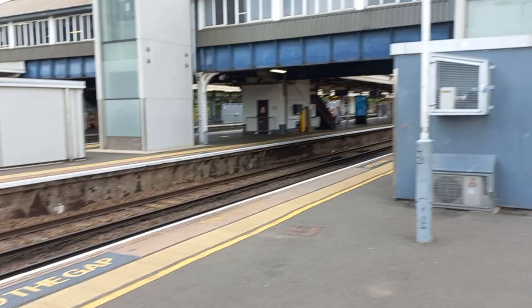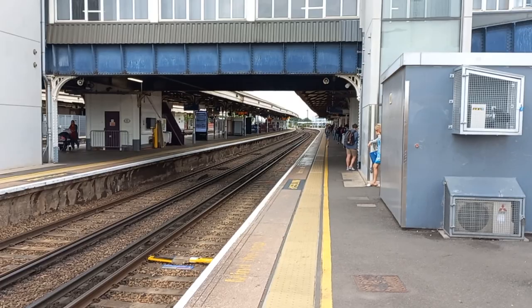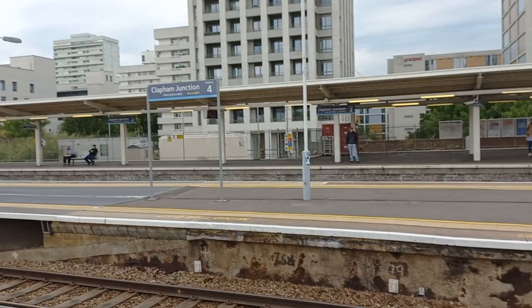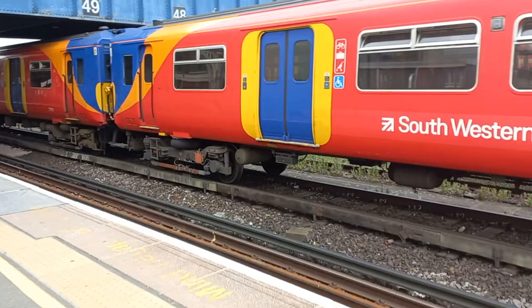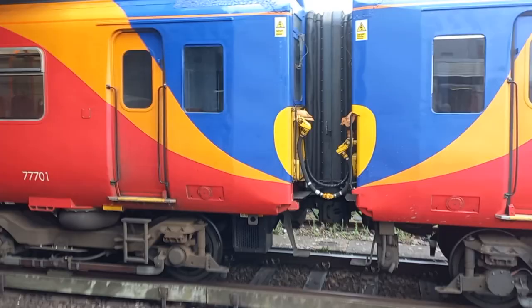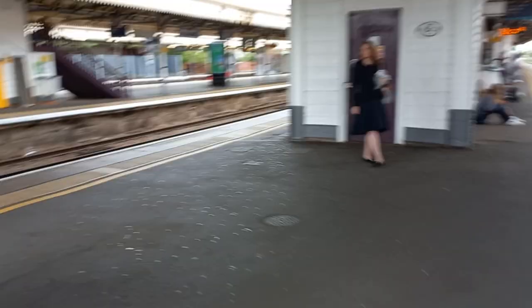We're now looking across the platform. This is Platform 5 at Clapham Junction, looking east towards Vauxhall and Waterloo, and looking west towards Putney. The signal's changed to green — we've got a nice new LED signal here. On the other end we've got Platforms 1 and 2, which are used by London Overground services. I just thought I'd highlight this as a perfect example of a Southwestern Railway Class 455 unit. So now we'll go in the lift.